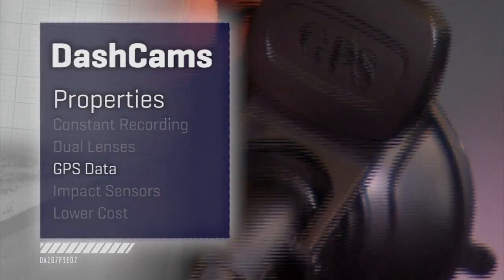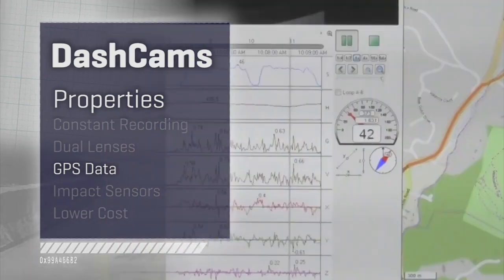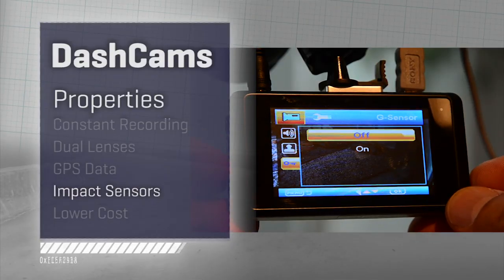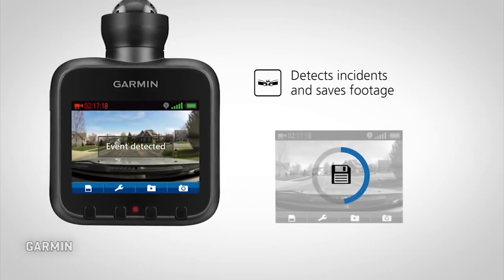GPS data is typically recorded by these cameras to know where the car was when an impact happened, and also to monitor its speed — which could be handy when you have one of these mounted up for your kids. They typically have impact sensors, which save and lock a clip so it doesn't get deleted if it was recorded during an impact, because it assumes you want that one.